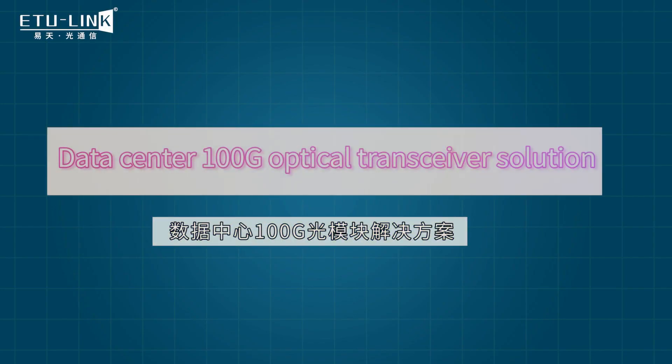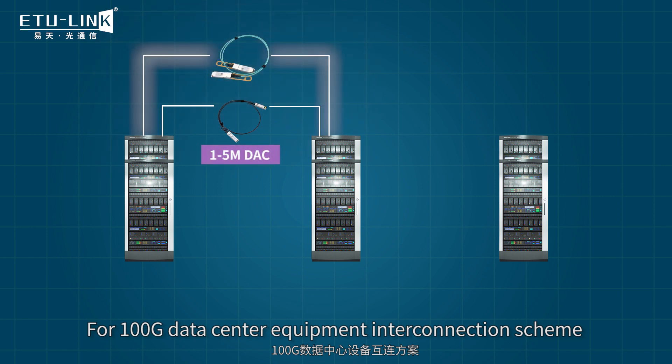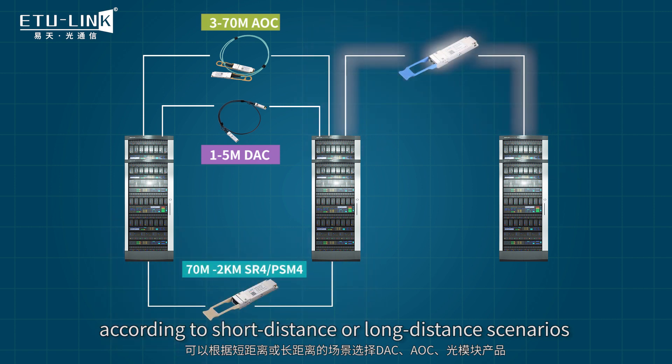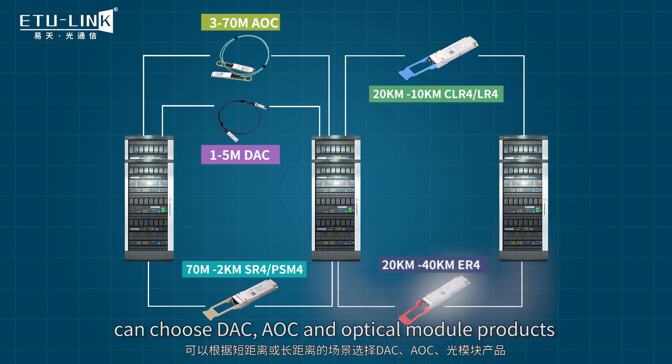For 100 Gbps data center equipment interconnection, according to short distance or long distance scenario, you can choose DAC, AOC, and optical module products.